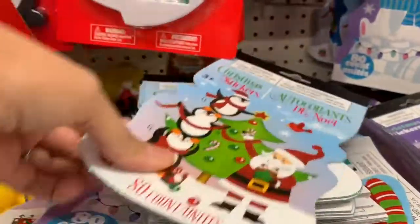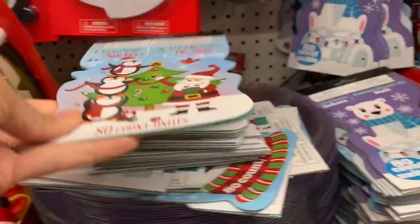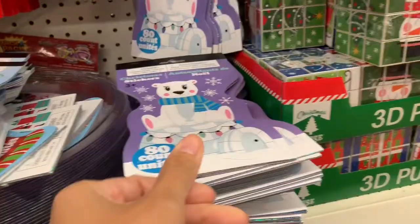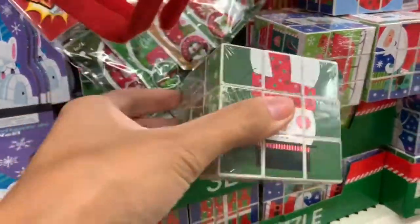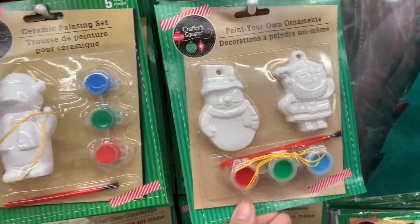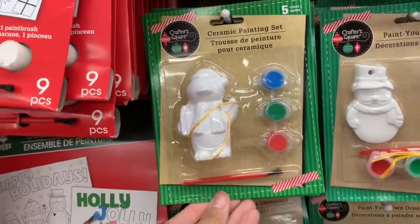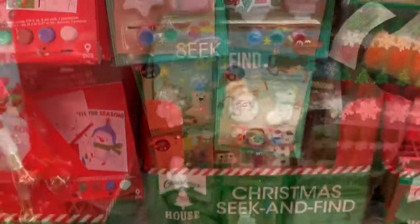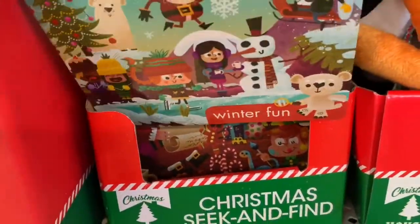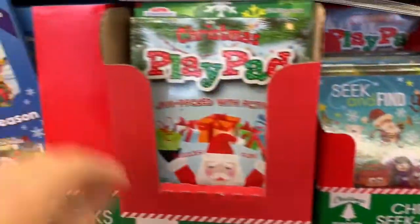If you guys have younger kids, these rubber ducks are also awesome, and then they have a bunch of sticker books. Kids love stickers — I always make sure to get my kids stickers and throw them in their stocking as well. It's always a great idea to throw in books in your kids' stockings and these holiday ones are such a great option.